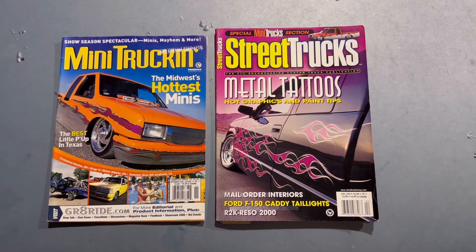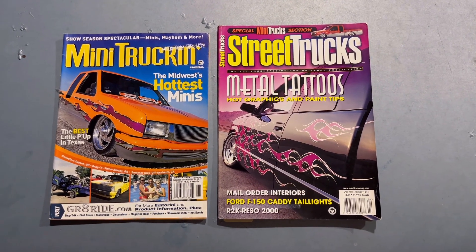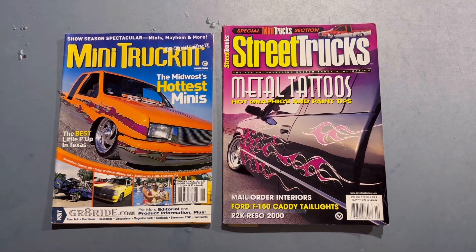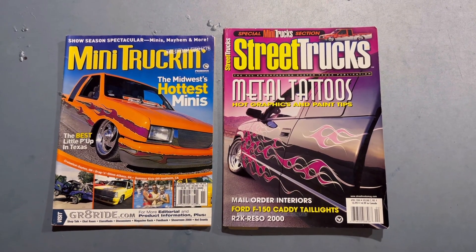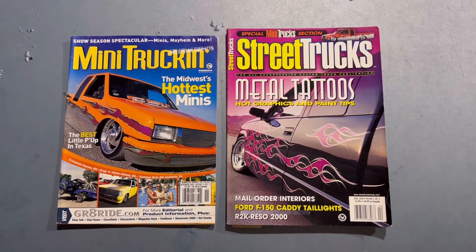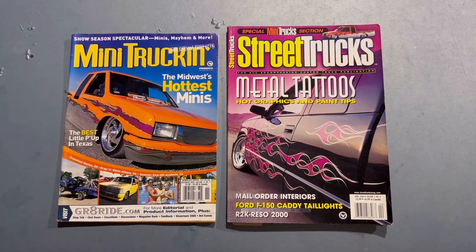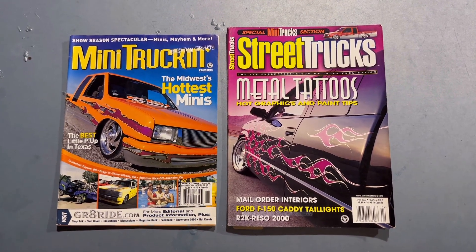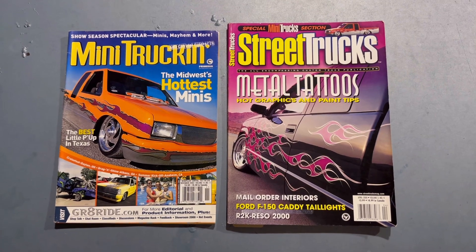Yo, it's ODB from OLP, and this is a tale of one truck, two features. Really, maybe two trucks, two features. At first glance, you see Mini Truckin' November 2000 on the left, and April 2000 Street Trucks. What do they have in common? Let's take a look.